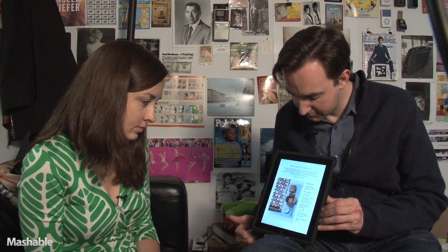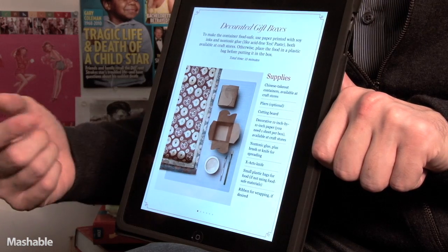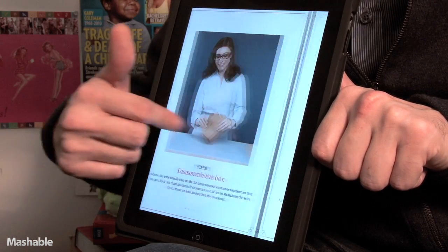That's great. Here are some recipes — you can tap to get the recipe. There are also things like holiday gift guides that you can move through.